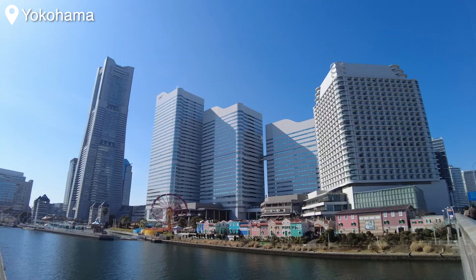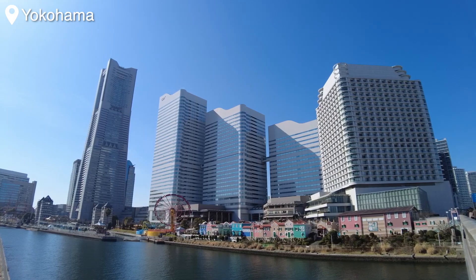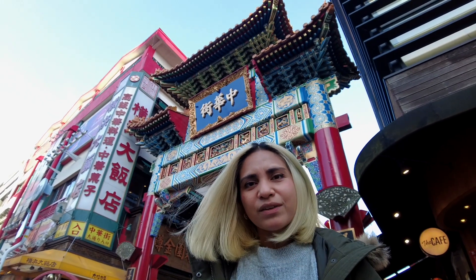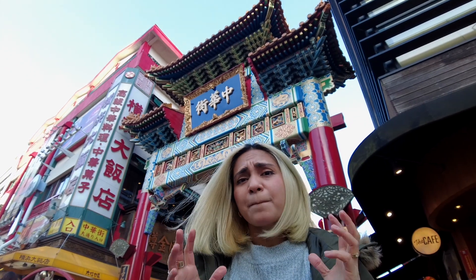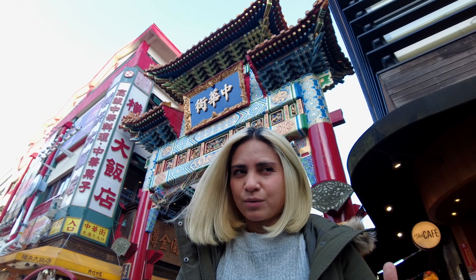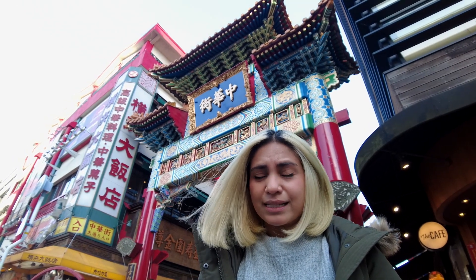Hello everyone! Right now I'm in Yokohama and right behind me is Japan's largest Chinatown. I believe it still holds the title for being the biggest Chinatown in Asia — excluding China of course, in that case it would just be called a town.